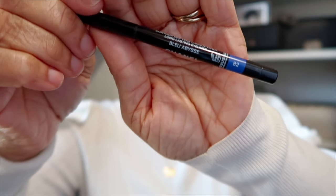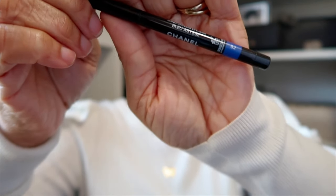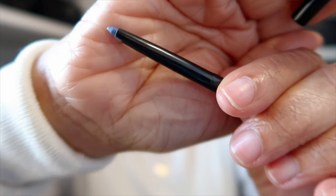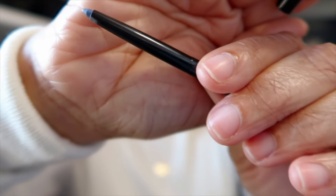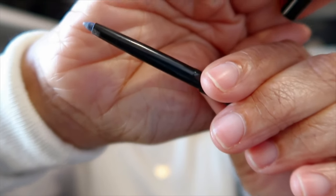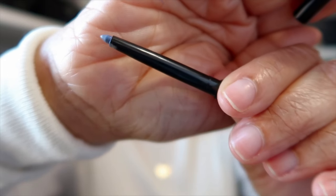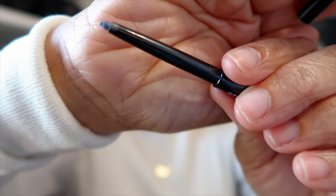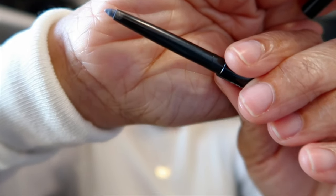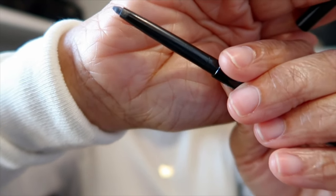The eyeliner is in shade number 82, and it's a beautiful bright blue. Again, I could have toned my look down with a brown, but I was going for it this morning — I wanted to try out this blue one. It's absolutely lovely and bright. That is what's in my waterline today.